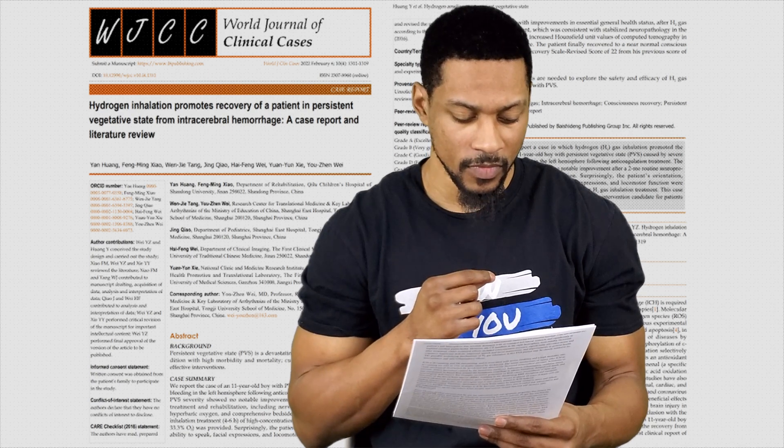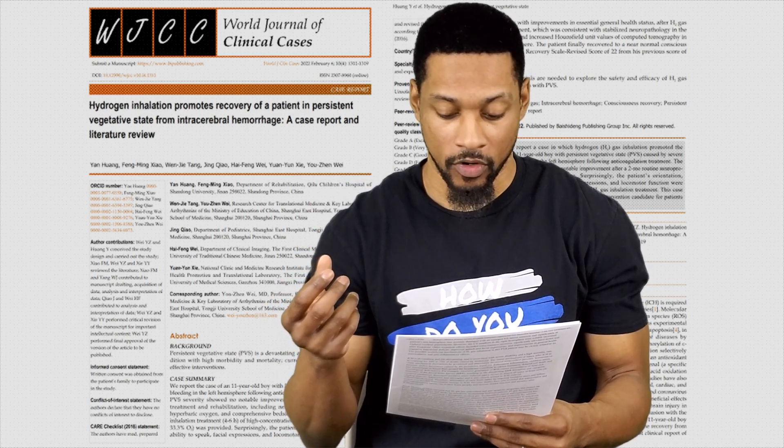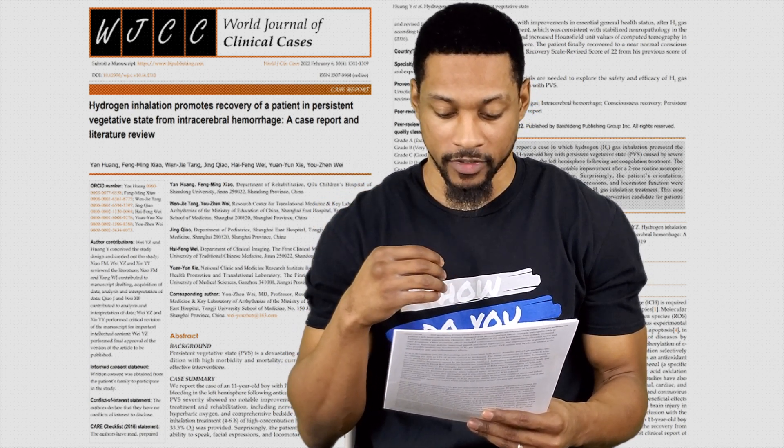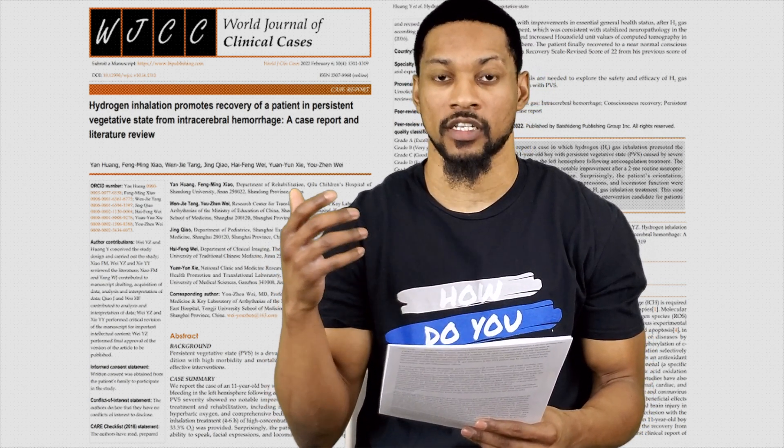So covering some basic facts: this boy had an intracerebral hemorrhage which led to surgery. After that, he was in a persistent vegetative state and for basically two months showed no improvement, even with multiple different types of rehabilitation therapies — from hyperbaric oxygen to nerve growth factors to comprehensive bedside rehabilitation therapies. This led to them discussing with the parents about doing hydrogen inhalation.